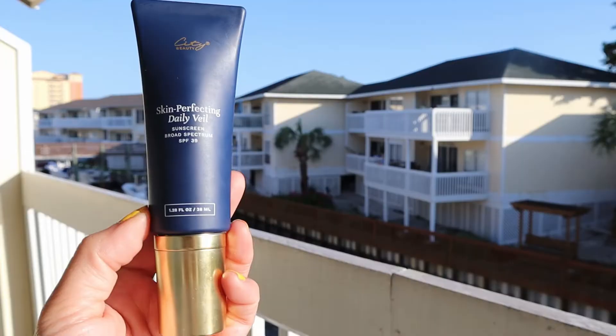Another beautiful sunscreen is from City Beauty — their Skin Perfecting Daily Veil, which is an SPF 39 broad spectrum. It's beautiful under makeup, plumping, and helps with fine lines. It comes out in a pump and is quite runny, which surprised me at first, but it's not tinted and doesn't give a white cast. It absorbs really fast onto your complexion. It's very hydrating and smoothing. I have a discount code in the description box if you want to try it.